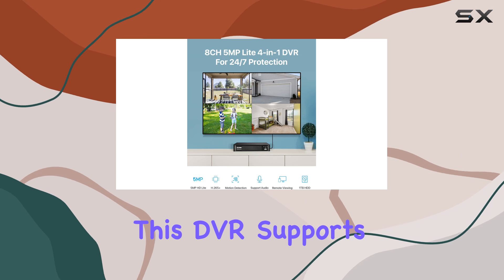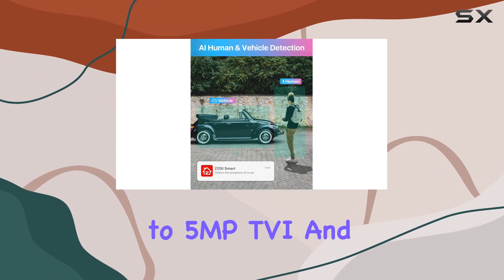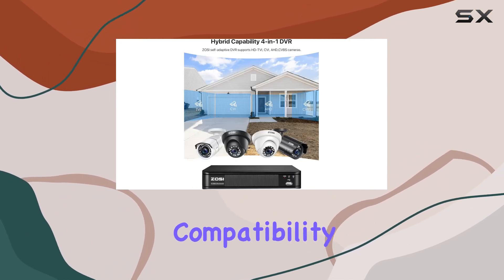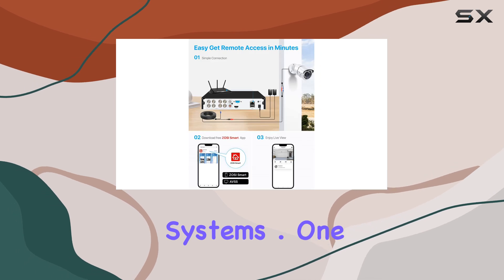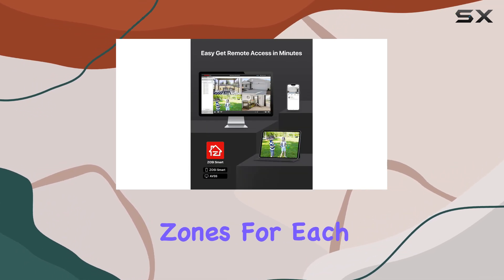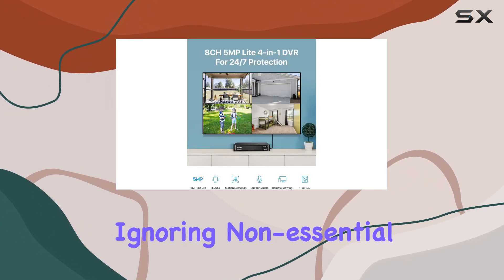This DVR supports a wide range of cameras, from 960H analog to 5 MP TVI and CVI, ensuring flexibility in setup and compatibility with existing systems. One of its standout features is the ability to customize motion detection zones for each camera, allowing you to focus on critical areas while ignoring non-essential movement.